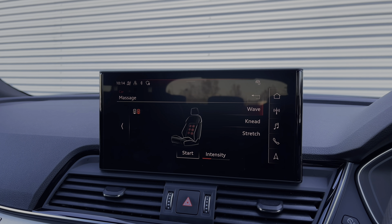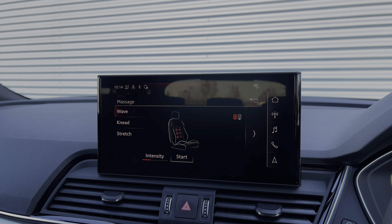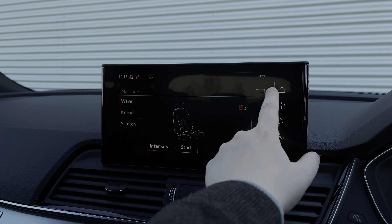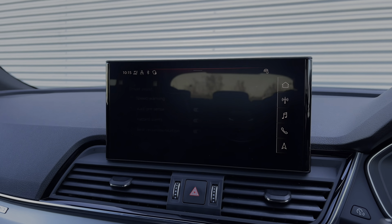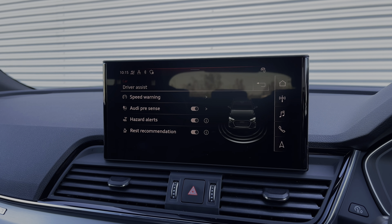The front seats feature seat massage functionality with different settings available, on both the driver and front passenger seat. Finally, we also have the range of driver assist settings, making driving this Audi SQ5 much easier.